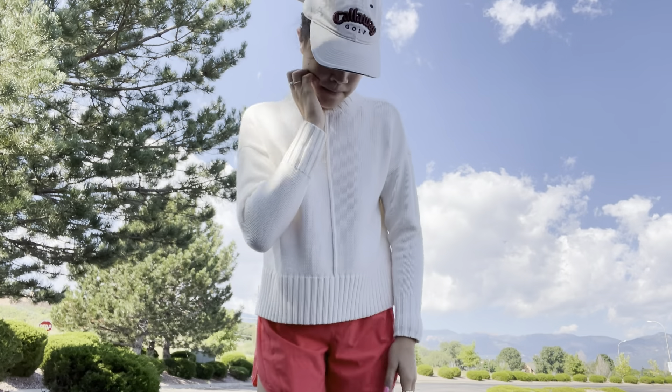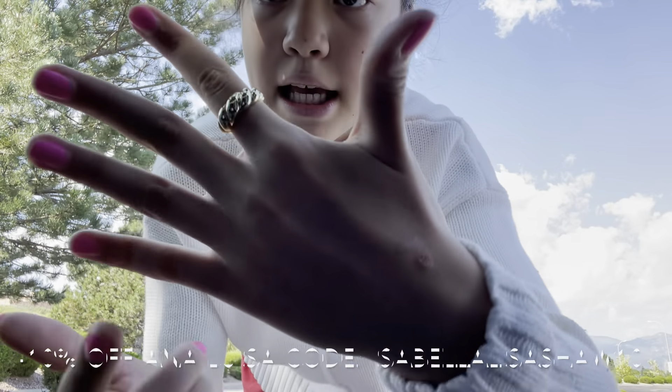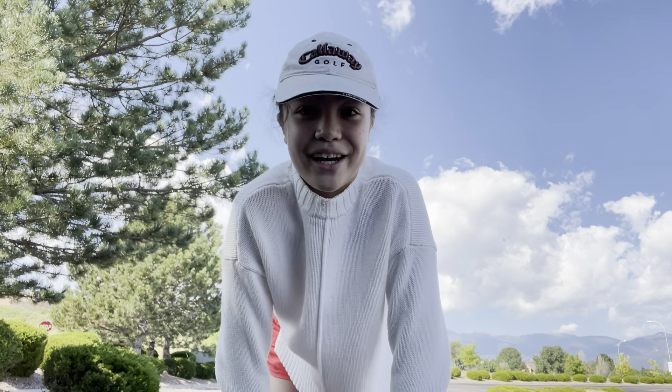I threw on a little sweater top — it's really cute, it's from Target. The weather today actually has got a little chill vibe to it, so this is great. Plus I paired it with these cute red-orange Lululemon shorts, which is nice for some visibility.